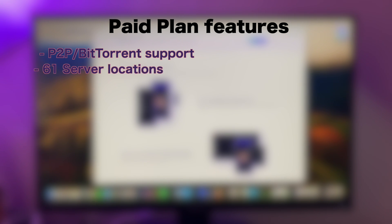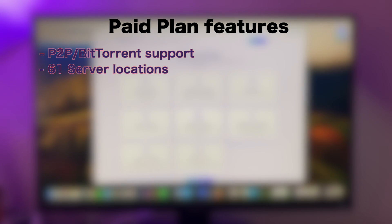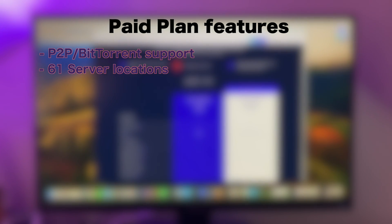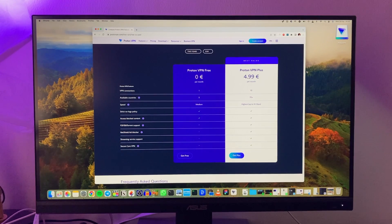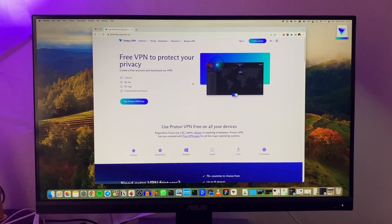The paid plan gives you access to over 61 countries, up from three on the free plan. It supports up to 10 concurrent connections instead of one, and speeds of up to 10 gigabits per second — really fast. But if you stick with the free plan, you're still getting one of the best VPN experiences I've tested, with no strings attached.